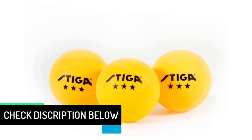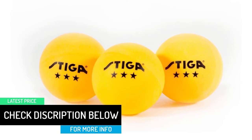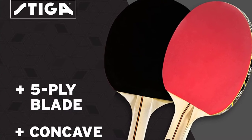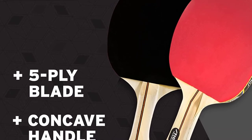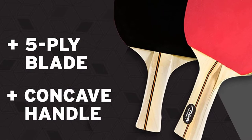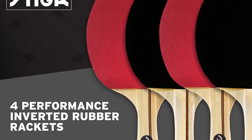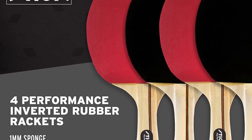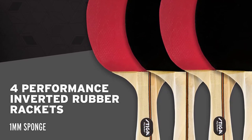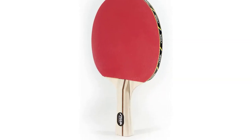The use of professional quality balls will also help you hone your skills and techniques. The bats have 1mm sponge with a 5-ply blade and concave handle. It is a perfect set for a family to organize competitive tournaments, increase coordination, and keep themselves fit. The brand is one of the biggest international companies in the ping pong sports industry with presence in over 100 countries, making it one of the best ping pong paddles to invest your money in.